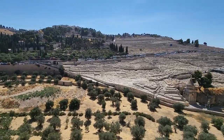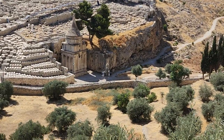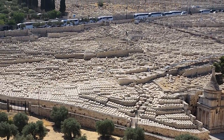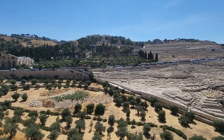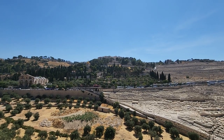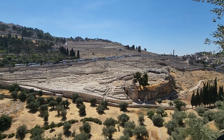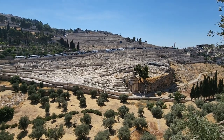Look how beautiful it is! You can see the Jewish cemetery clearly, and in front of you is Absalom's Tomb. Absalom was the son of King David. King David actually left the city because of Absalom — Absalom tried to kill him but didn't succeed. Absalom got caught hanging in a tree because of his long hair.